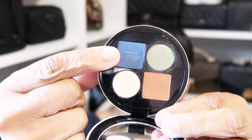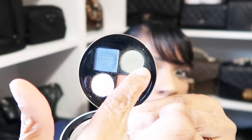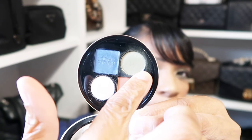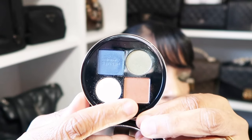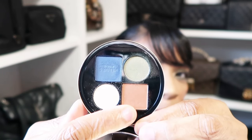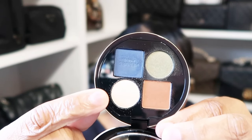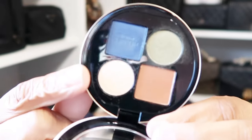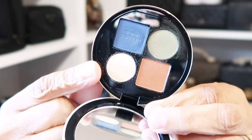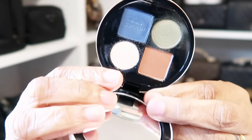I worked with it though. I used the blue shade on my outer V and under my lash line, the green shade all over my lid, the terracotta shade in my crease up to my brow bone, and the shimmery shade in my tear duct and on my brow bone. I used the entire palette today for the sake of the video to show how it looks on me.